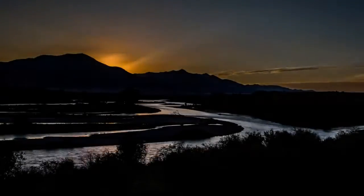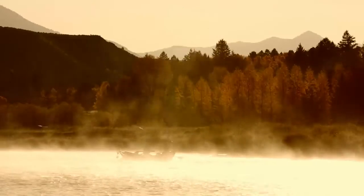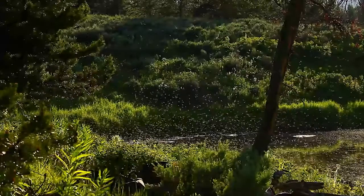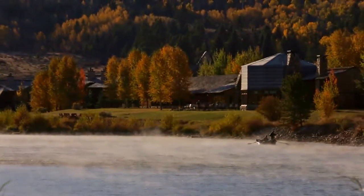Sunrise on the South Fork is unlike anything else, with the golden rays shining through the mist rising off the water, insects hatching and fish aggressively feeding on them. This truly is a magical time of day.